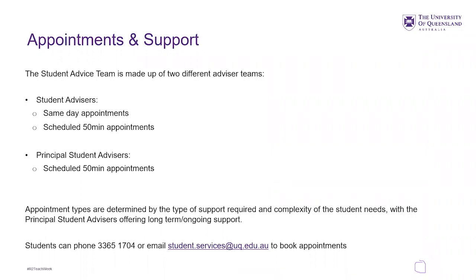In order for students to make appointments, students can phone student central or email student services to book. At this point in time, they can also go online and book appointments directly with student advisors, though not with principal student advisors. They can also come into student central, show up, and join a queue. Sometimes the queue is really long, sometimes it's really short — it depends on the time of year and the time of day.